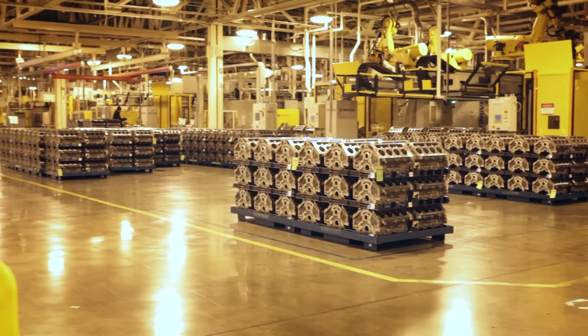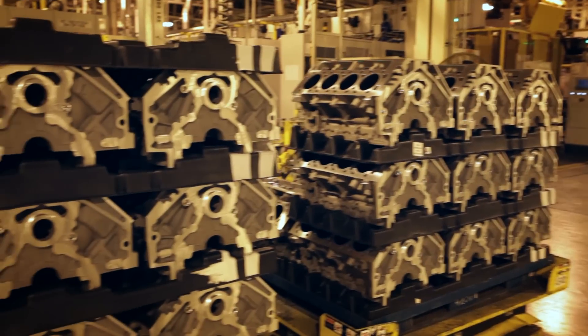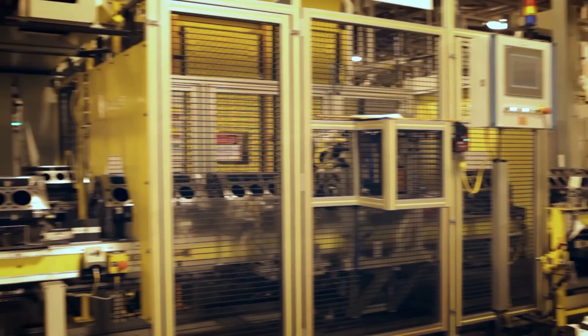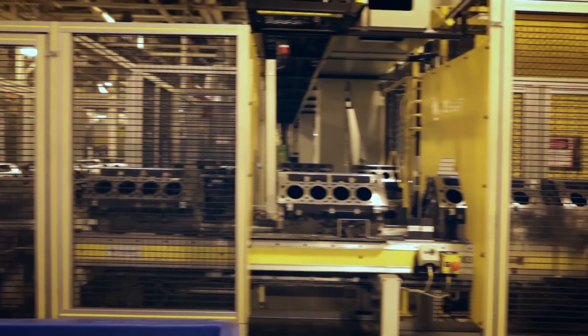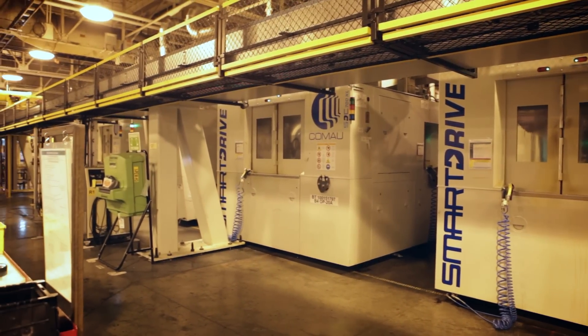We are here at the General Motors Tonawanda engine plant where they build their V6, V8, and some four-cylinder engines. This is Joe Calkins, the quality engineering manager for four-cylinder engines. Joe's going to give us a tour. Right now we're in the V6 and V8 portion of the plant, and as you can see, they've won some awards here, including 2014 and 2015 Ward's 10 Best Engines wins for the LT1 V8, which starts as a rough machine block that gets its first features added by CNC machines fed by overhead robots.